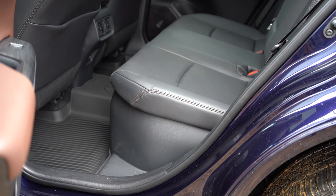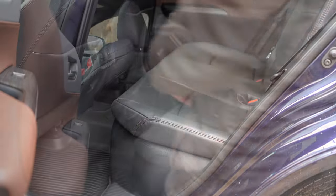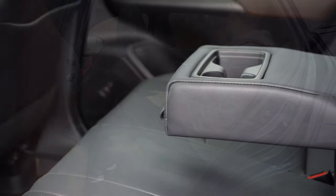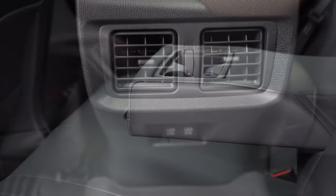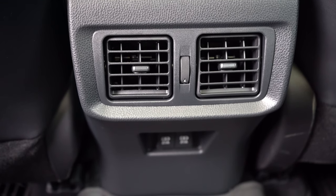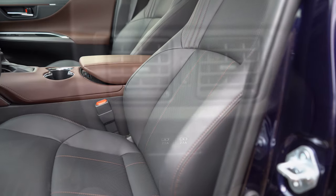Rear legroom comes in at 37.8 inches — even at six feet tall there's plenty of space. There's a rear center armrest with cup holders standard for all trims, rear ventilation also standard, and dual rear USB charging ports just below that ventilation — all coming standard across the board.